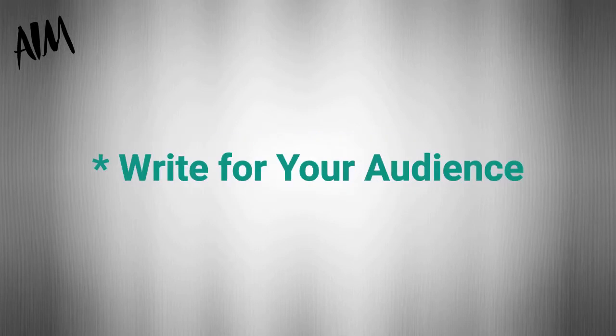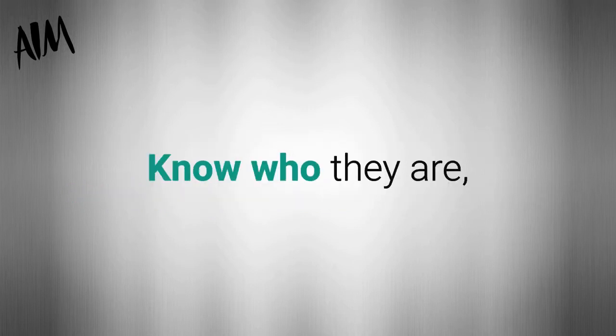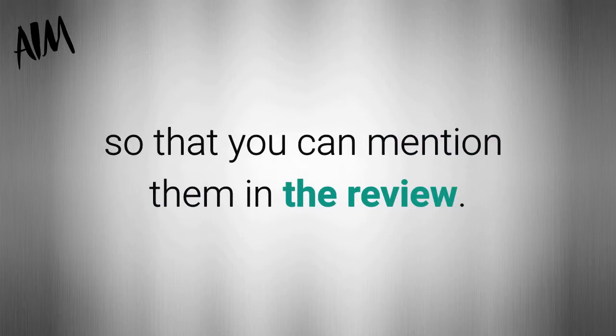Make sure you always write for your audience. Don't forget your own audience in the process of choosing affiliate products to promote. Know who they are, what they want, what their problems are, and exactly how a particular product solves those problems, so that you can mention them in the review.